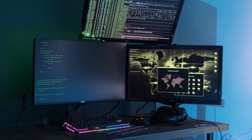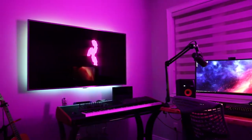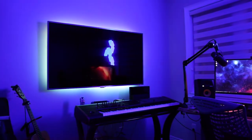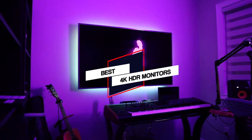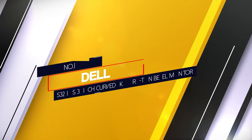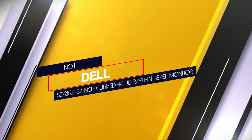We've tested more than 24K HDR monitors under the latest test bench, and in this video you'll find our recommendations for the best ones available for purchase. Let's dive into the video. Number one: Dell S3221QS 32-inch curved 4K ultra thin bezel monitor.